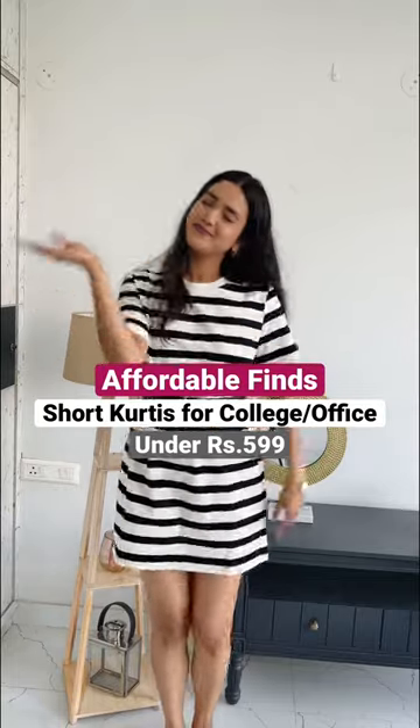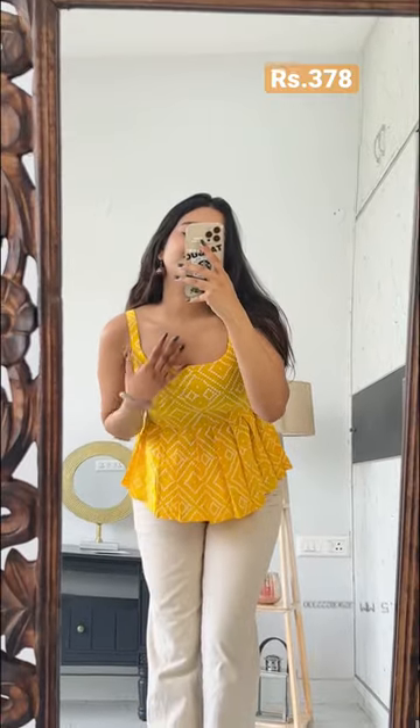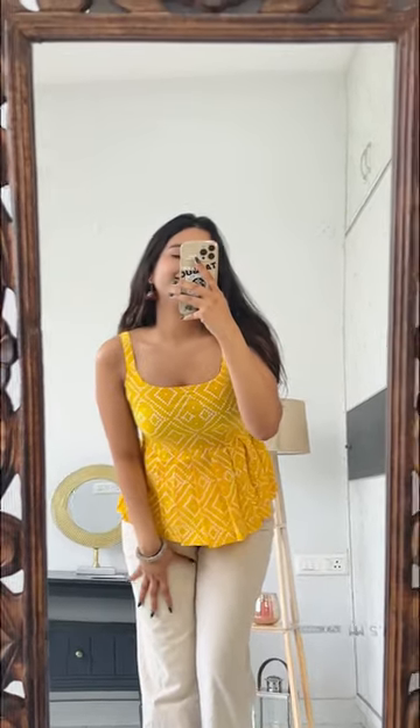Three best kurtis for your office and college wear — let's check them out. The first yellow one is a chunari one, super flowy like a peplum top, and looks so cute. The second one goes so well on Indian skin tones and makes you look super cute.